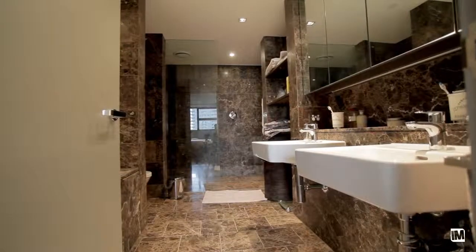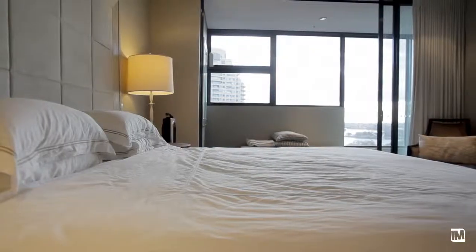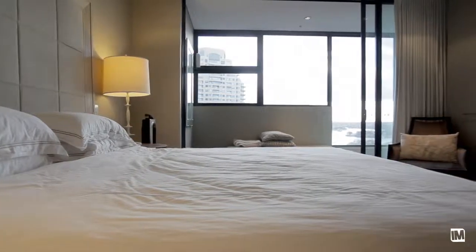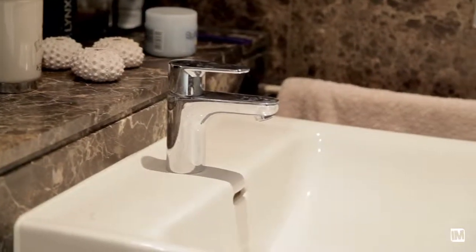The lavish ensuite features floor-to-ceiling marble tiles, a separate bath, and a really large shower. These two rooms resemble a real luxury retreat — you'll find this space is bigger than most five-star hotel rooms.